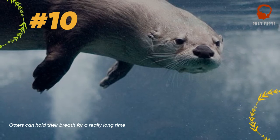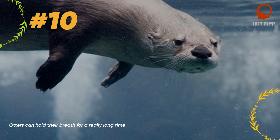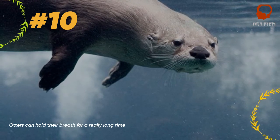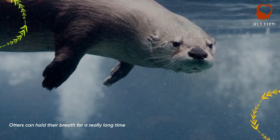Otters, like humans, are mammals — which means they do not have the ability to breathe underwater. You'd think this would pose a problem for a species which spends the majority of its time either in water or hunting in water, but apparently not. Sea otters can hold their breath and...